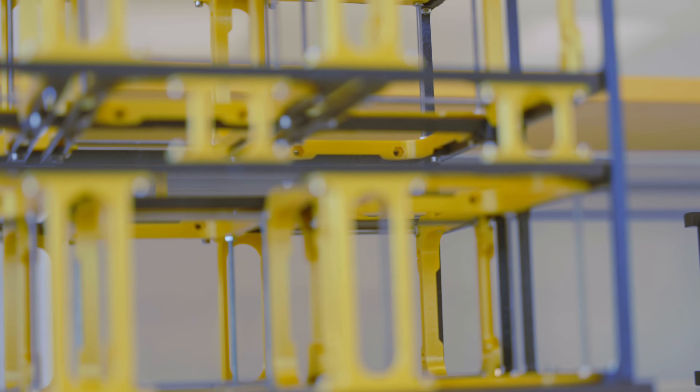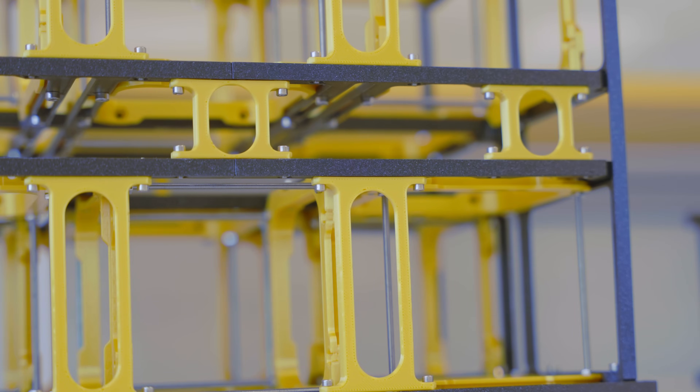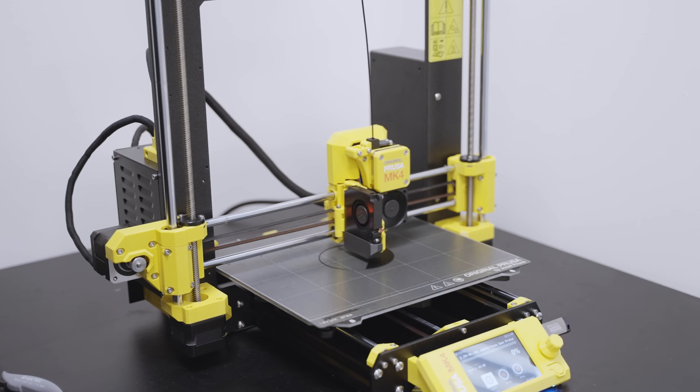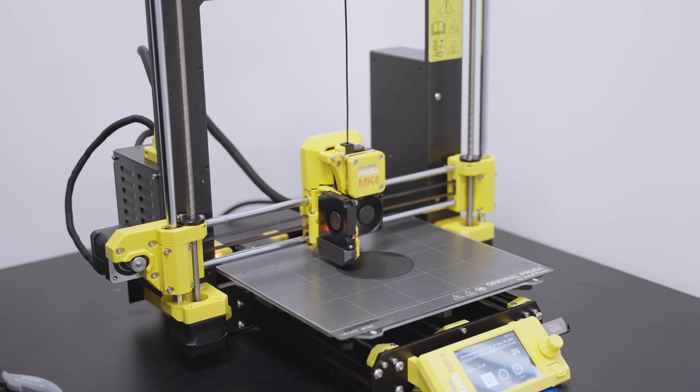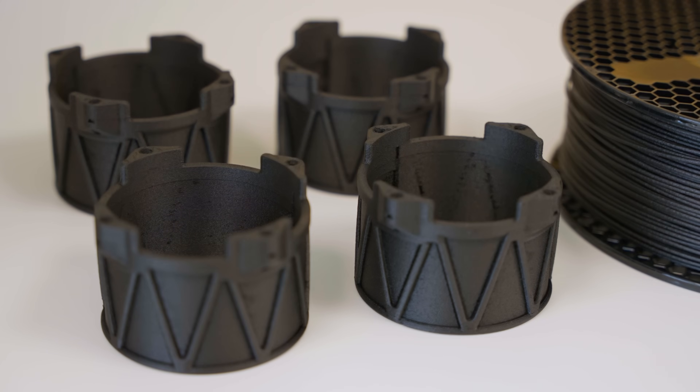It goes right into the satellite. We mainly print what are known as secondary and tertiary structures — things like custom designed support brackets and specialized holders. Producing every single one of these unique parts with conventional methods would be very complicated, whereas a 3D printer is perfectly suited for this kind of rapid production. For example, we print thin wall components, like protective casings.